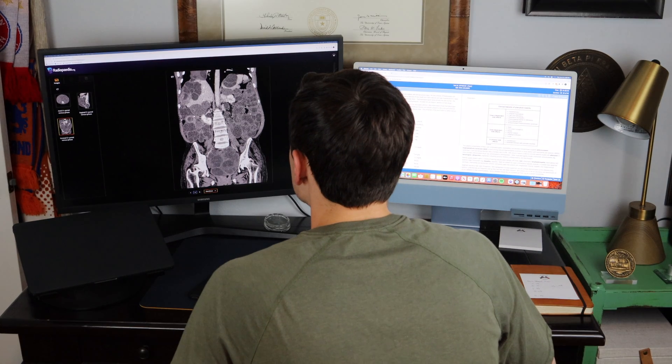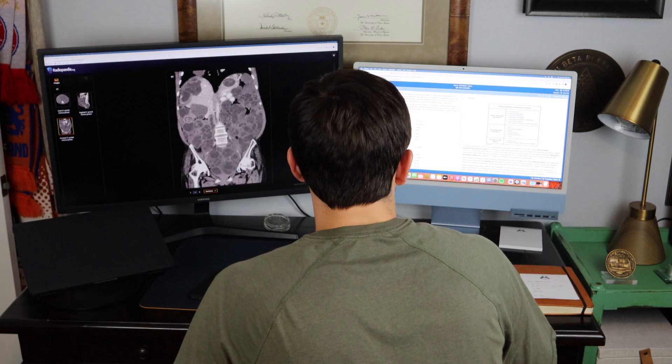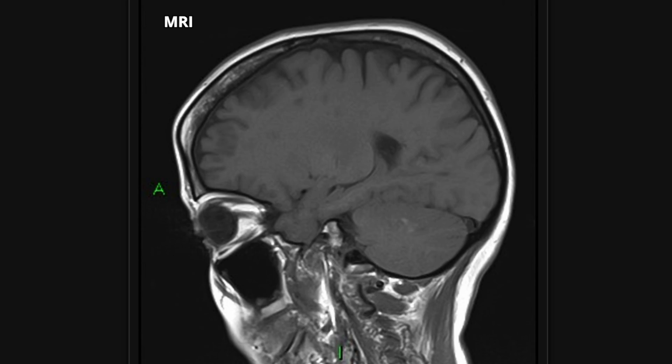The first extremely important technique to implement is practice questions and active recall. When you're studying you want your brain to actually have to do work and think rather than just passively reading or highlighting information. Practice questions and active recall are ways that you are testing your brain. The process of actively trying to remember a fact or concept is creating neuronal connections in your brain that will allow you to retain the information and help you remember it in the setting of a test.